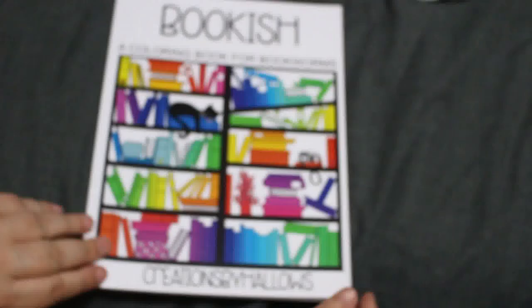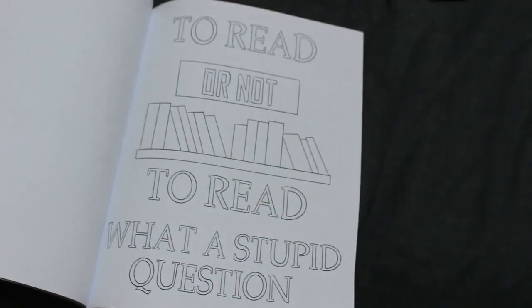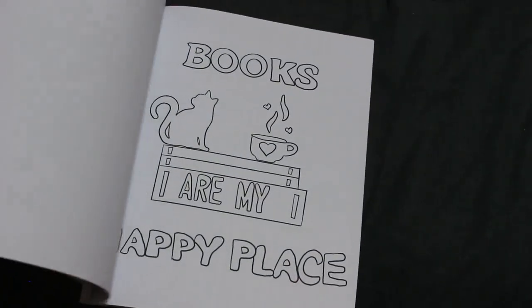Bookish: The Colouring Book for Bookworms — again a simple one, could have been better. 'So little time to read or not to read' — what a stupid question! I think I might have a go at this one this month because it's a nice simple one to get off the shelf.